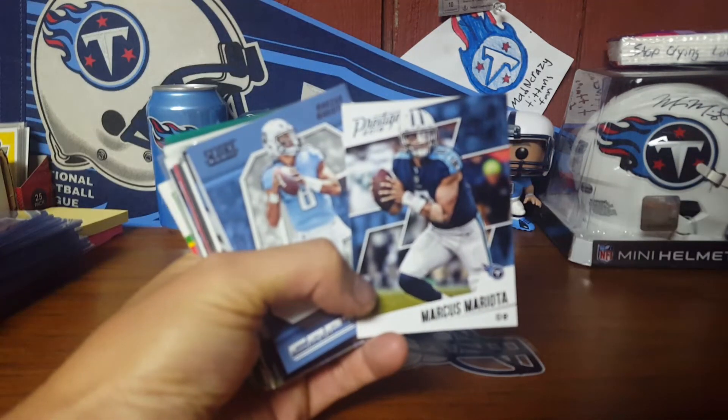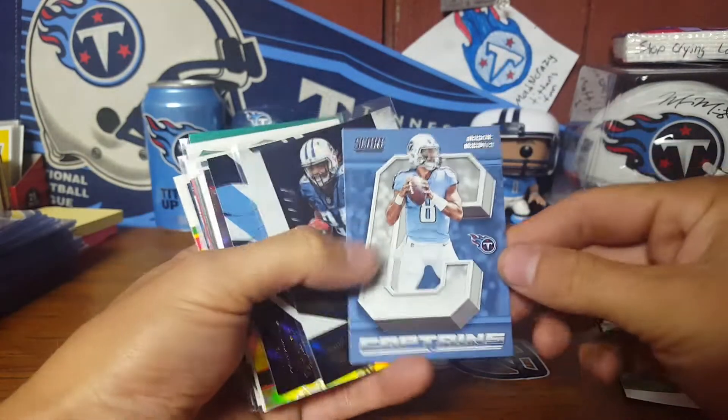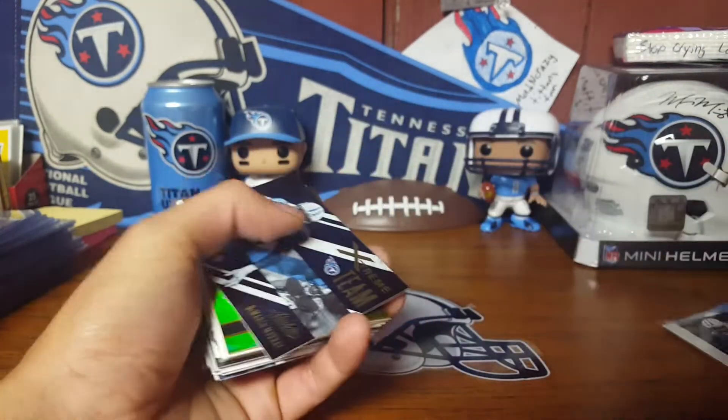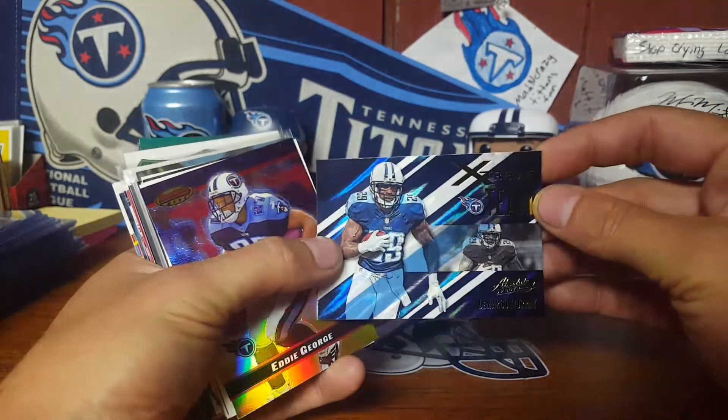The Mariota out of Prestige - I don't have that one. I don't have this Captain C there, so that's pretty cool. Rookie Roundup Derrick Henry - I think I might have one, I'm not sure. I don't think I have this one - Demarco Murray Extreme Team.